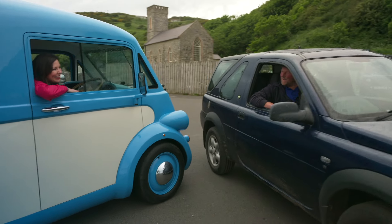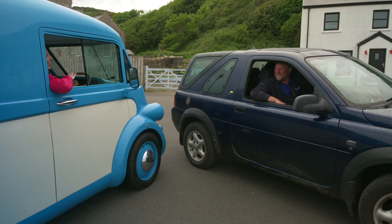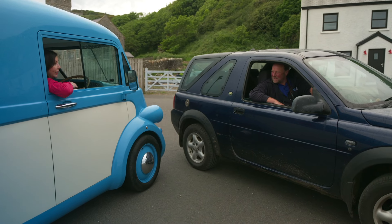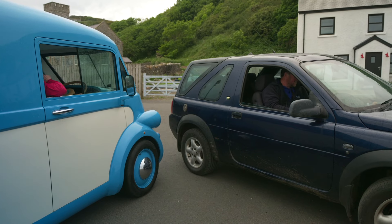Hello! You must be Krista. Did my big blue bus give it away? I'm afraid so. Can you come see the puffins? Yeah, they'd be lovely. Can I follow you? Yeah, follow me up to the Seabird Centre. Sounds great. See you there.